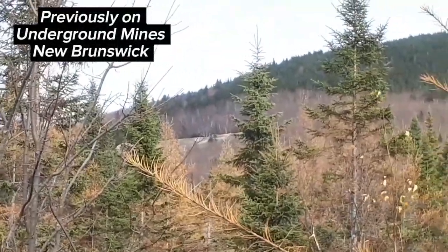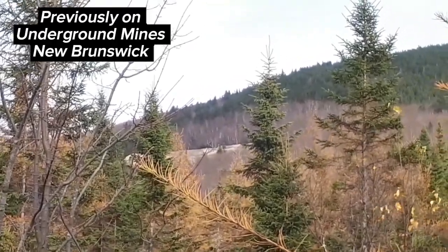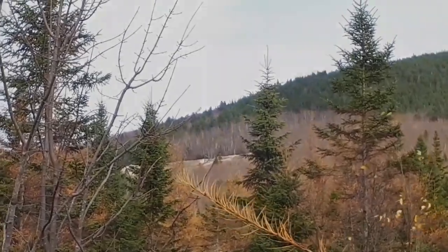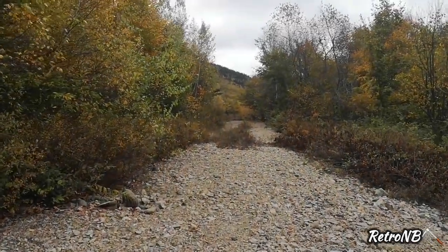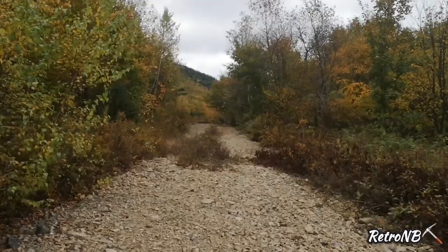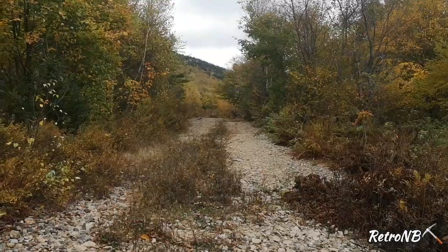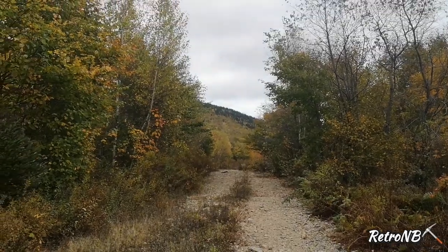As we peer onto the mountainside, we see a structure — could it have been a horseshoe? Could it have been a tramway? Is that the 750 adit that we've been looking for? Welcome back to another episode of Abandon. Today, which will hopefully be the conclusion of this series, we'll be visiting the 750 adit at Mount Pleasant, a former tungsten mine here in New Brunswick, and we're well on our way up.